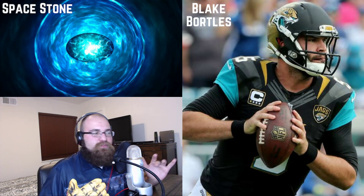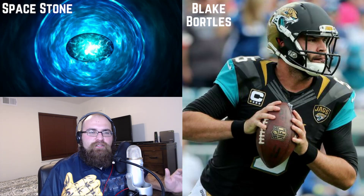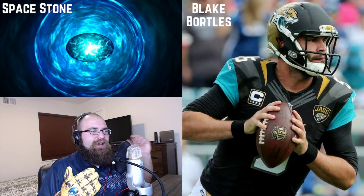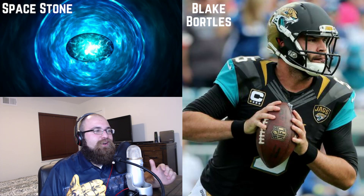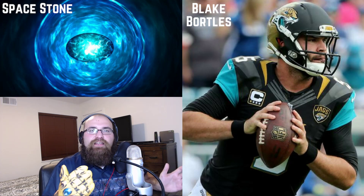Many of you may be thinking Blake Bortles is a garbage quarterback — he turns over the ball way too much, he's not efficient, he's got such a good defense he should have already won the Super Bowl by now. But here's the thing: we're talking about fantasy football. I don't care what he does in the playoffs.